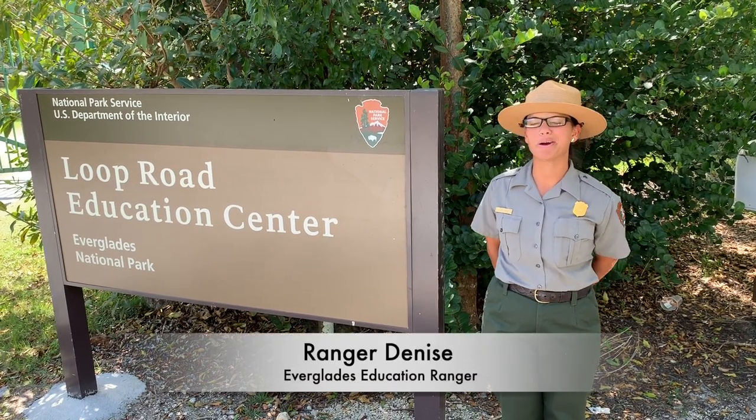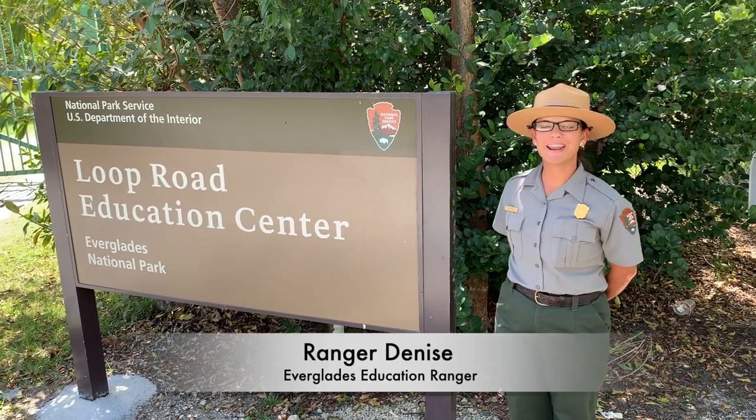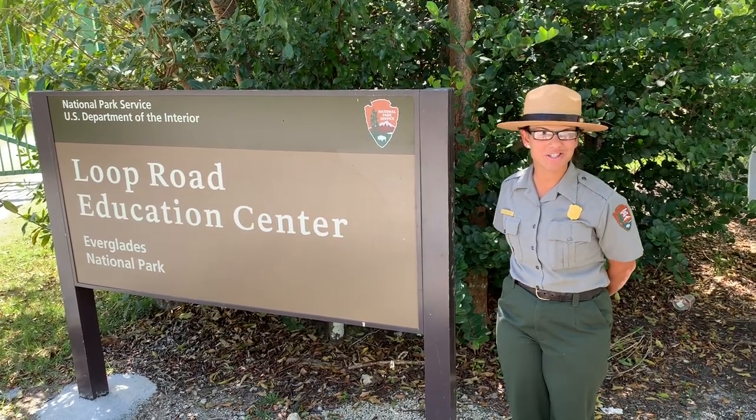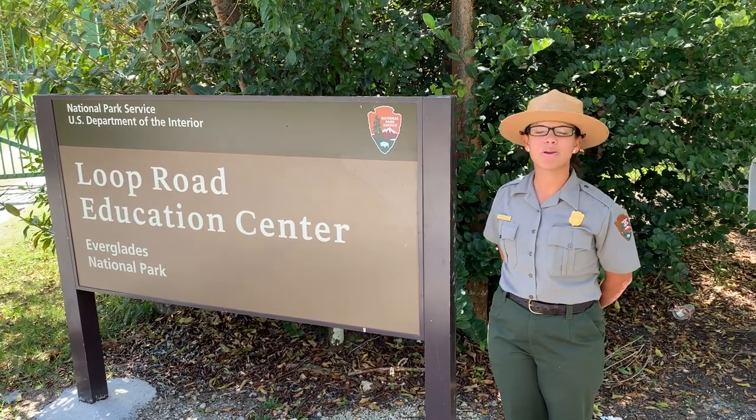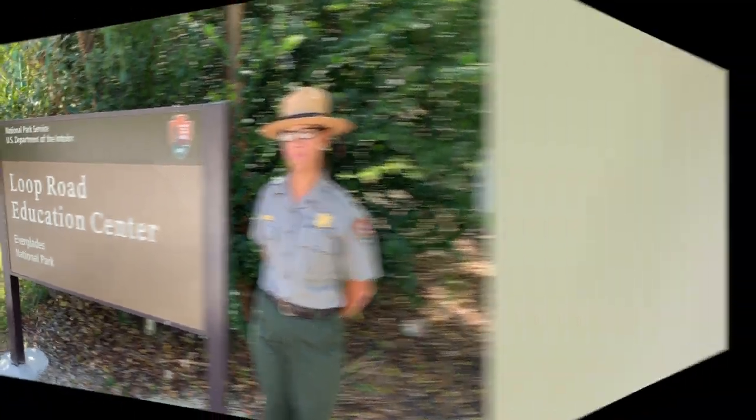Hi, my name is Ranger Denise here at Everglades National Park. Today we're going to be joining our Everglades education team at Loop Road to learn a little bit more about adaptations and why they're important to all of us at home.